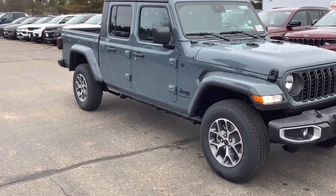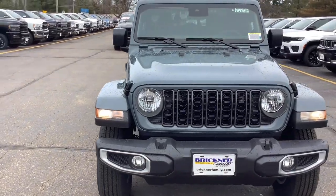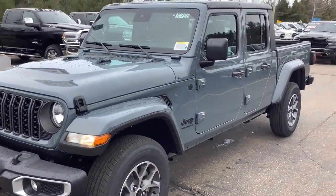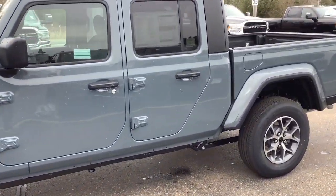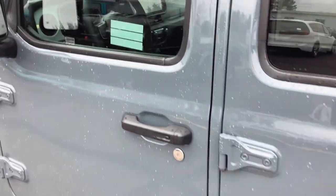You just found the 2024 Jeep Gladiator. Enjoy a view of this trail-ready Jeep Gladiator, the mid-size pickup designed specifically for off-road exploring. Tech-savvy and incredibly versatile, this fearless adventure machine is ready to take you on the road less traveled in comfort and style.